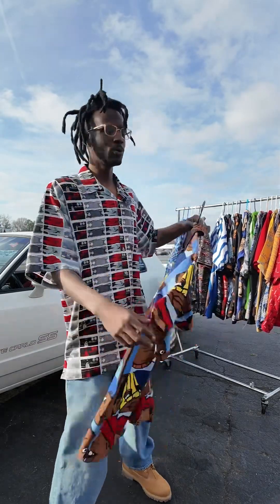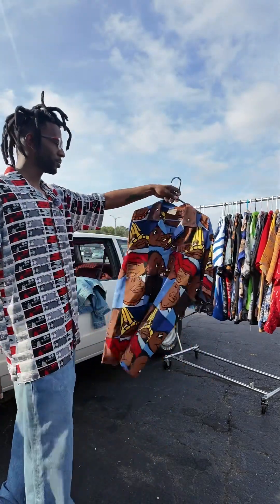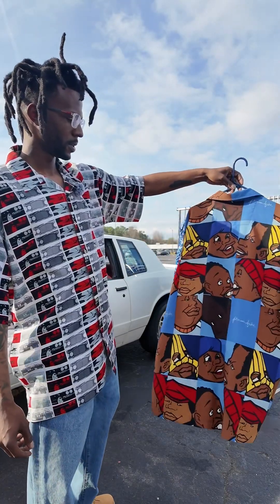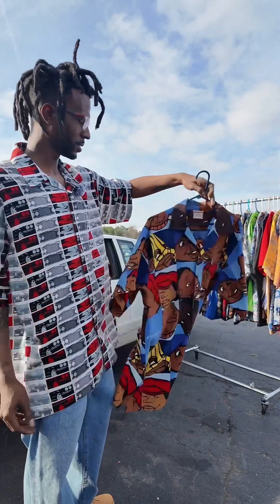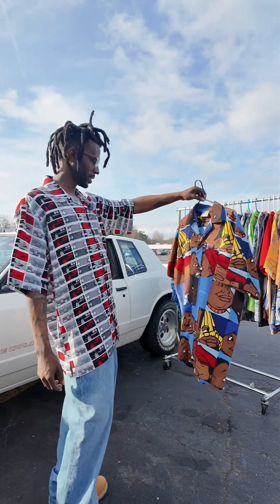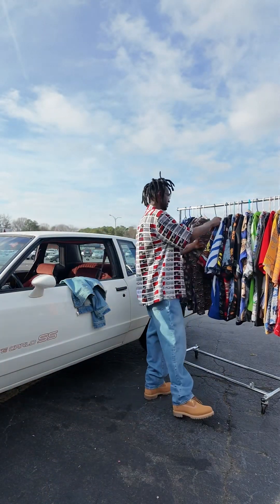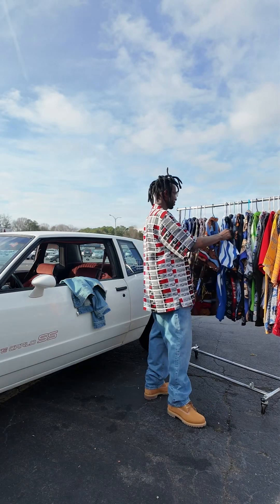Next we got some Platinum FUBU. I love this piece man — just the colors, the color blocking on it, and the baby blue. I think they came out with this in different colors — I want to say there's an orange one or something as well. Love that one, the light blue.